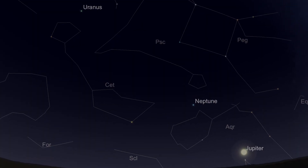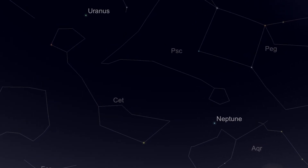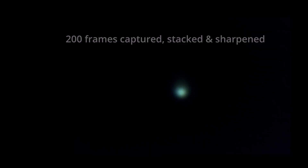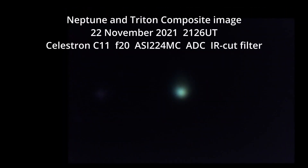Moving into the outer solar system, we've got our two tiny dots Uranus and Neptune, well worth checking out with binoculars and tracking from night to night. If you've got a camera or a big telescope, put the magnification up and see if you can pull out those faint moons right at the edge of the solar system.